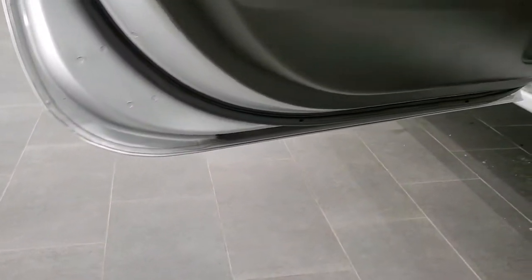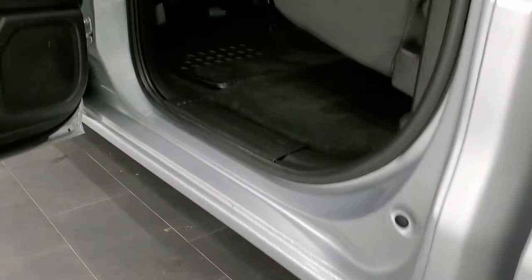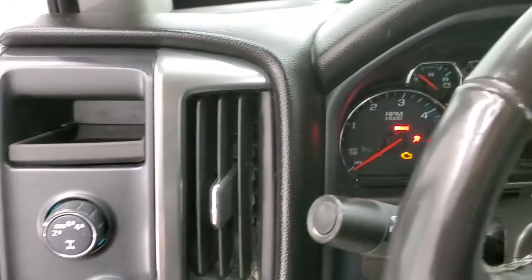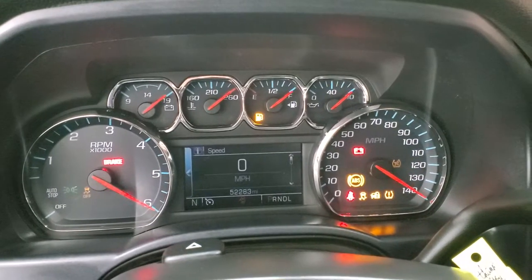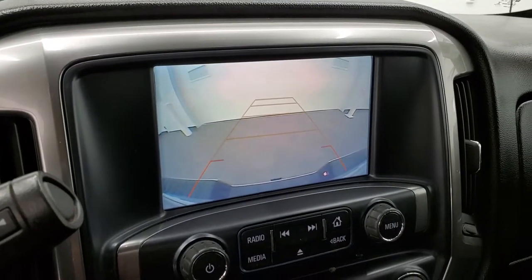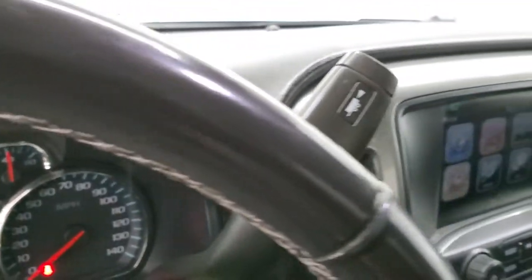The bottoms of the doors all look really good on this truck too. We'll start it up and take a quick look under the hood. See, it starts right up — no check engine lights or anything on there. And this is your backup camera — works good. We'll take a quick look under the hood.